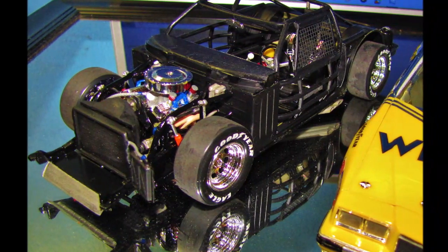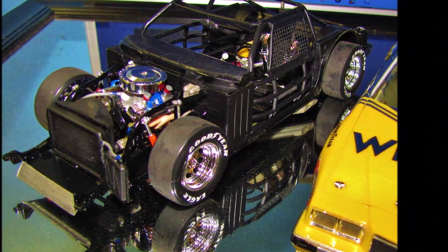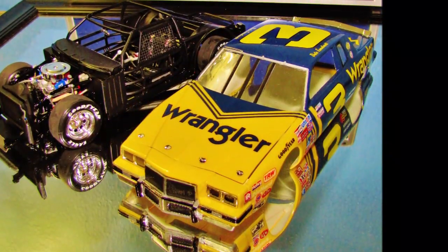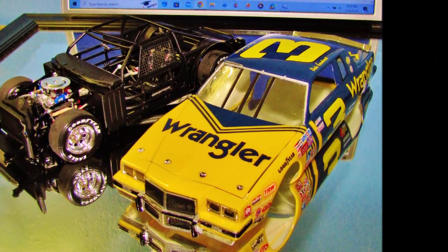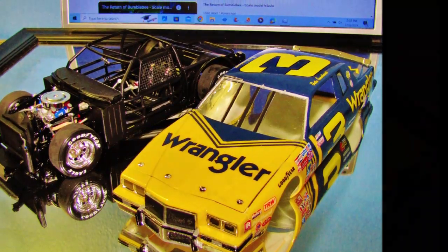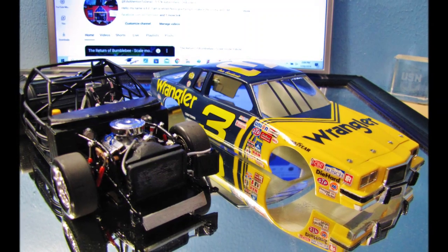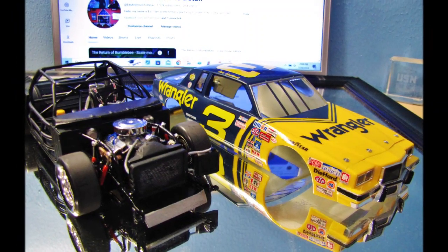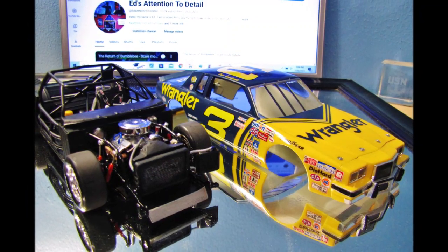The interior is painted white and the chassis of the car is actually black, and I explained that in one of the previous videos. The reason for that is because Richard Childress was driving this car for the first half of the season and the car was white. When Dale Earnhardt came over, he brought the Wrangler sponsorship — they just painted the outside of the car, left the inside white, and the chassis was black.